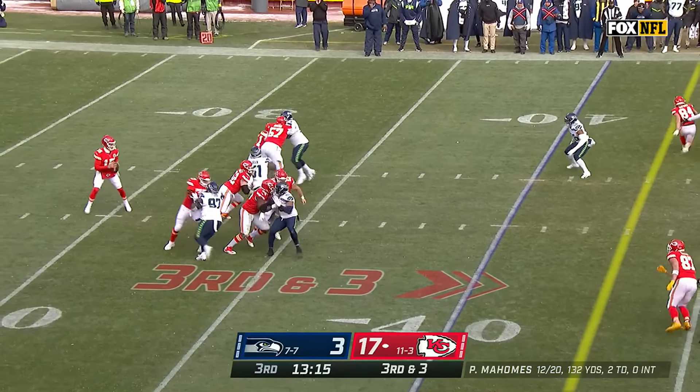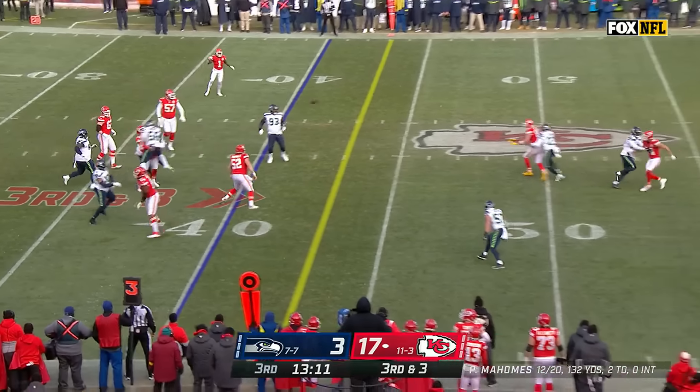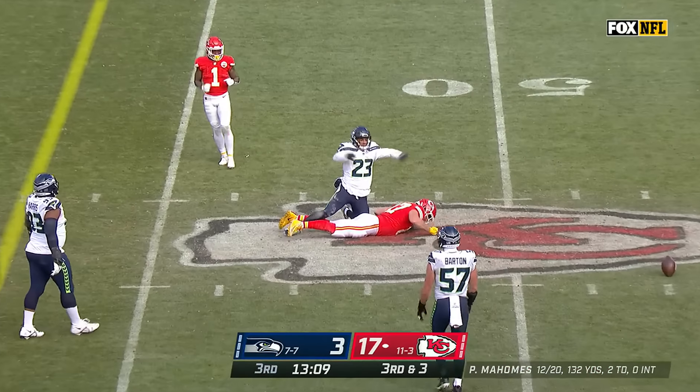Third and three — Mahomes, nobody open, Mahomes dancing around, throws it late. And Kelsey can't pull it in.